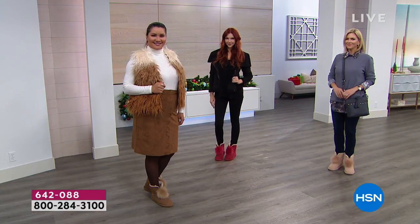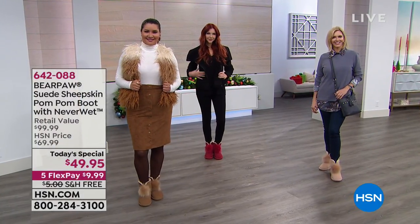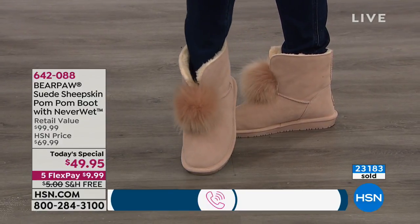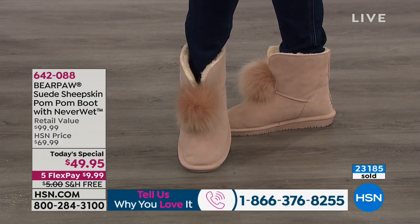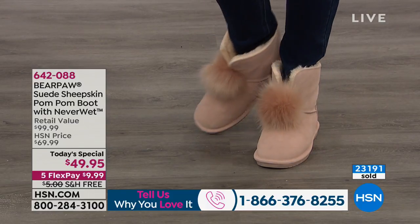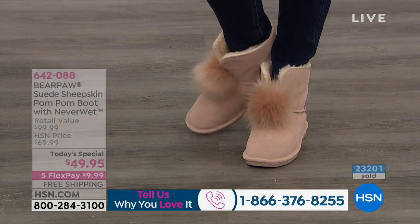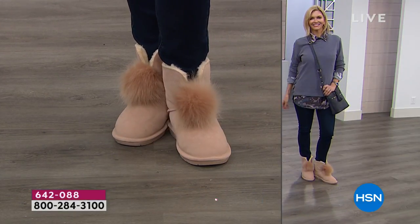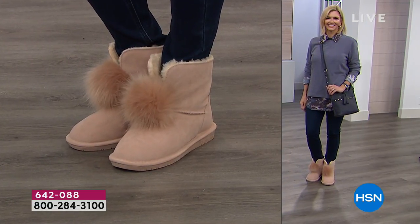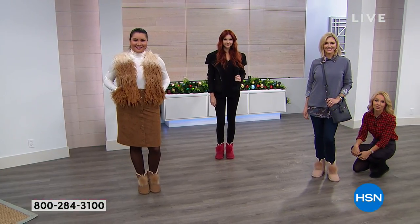We were shopping earlier and there was a caller who said she lives somewhere very cold. She said, I have winter boots, I have sledding boots, but what I wanted was a boot that would keep me warm but also something cute. And she said this is the cutest, most darling boot. So you get all of that — the warmth because they have that wool blend lining and the sheepskin footbed.